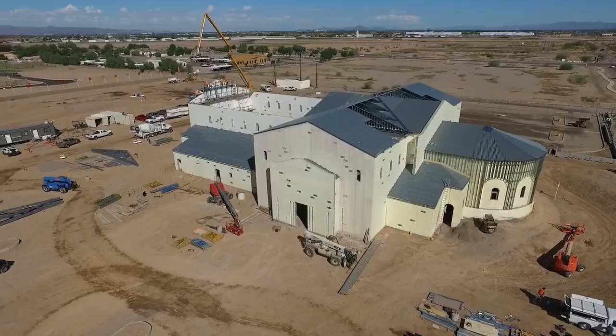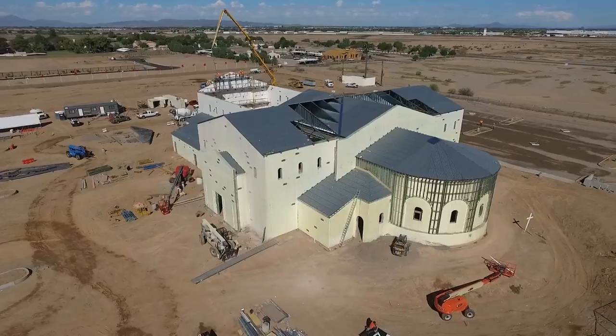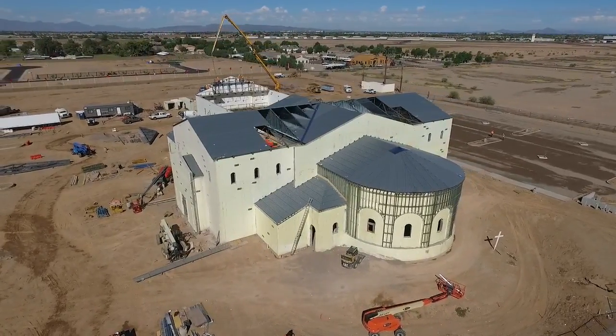We can do radiuses, arches, rakes, skyscrapers. I think the tallest ICF structure right now is 30 stories tall.